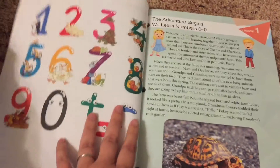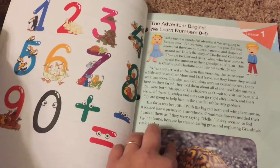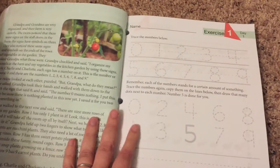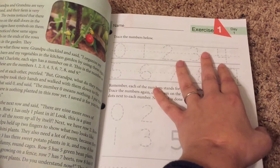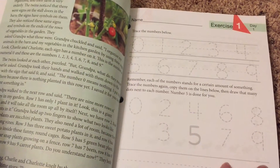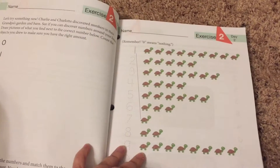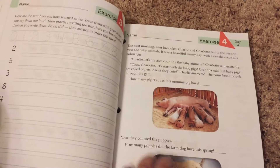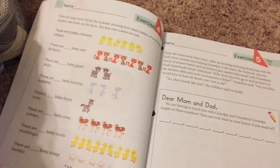This is pretty much the layout for all of the lessons. You will have a story that you read for your lesson, and then you have your exercises broken down by day. So you can see there's day one — you do this page — then day two, day three, day four, and on day four you've got a little bit more story that goes with it as well. Day five goes right here.